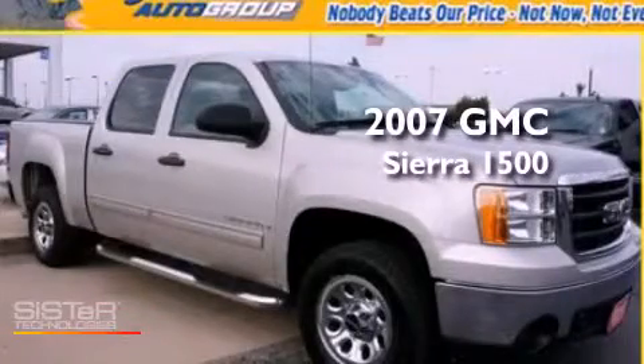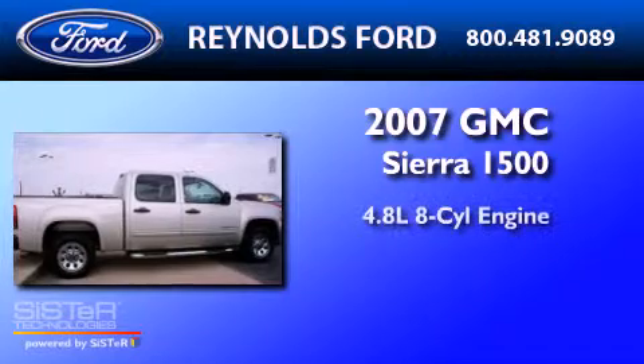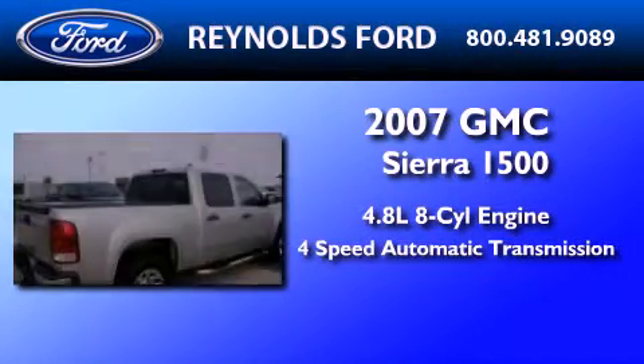This is a 2007 GMC Sierra 1500. It has a 4.8-liter 8-cylinder engine and a 4-speed automatic transmission.